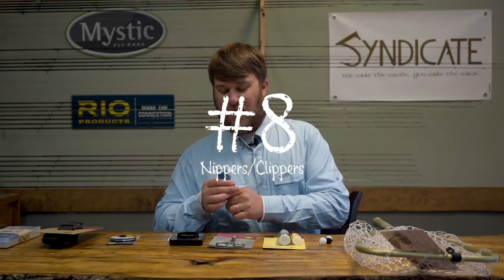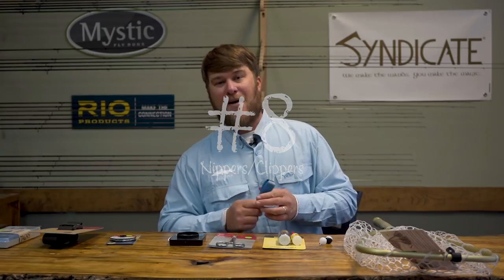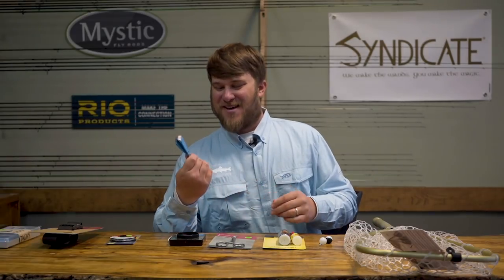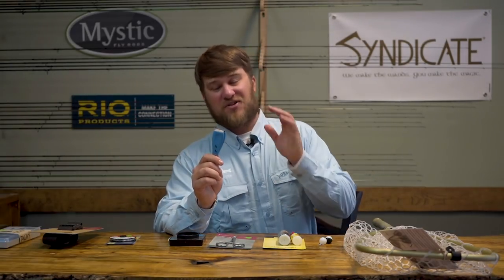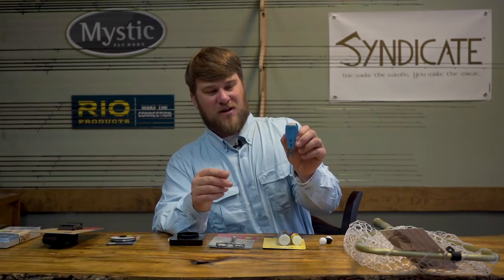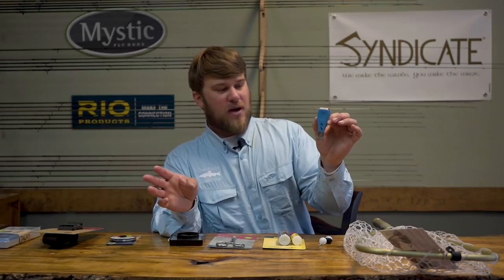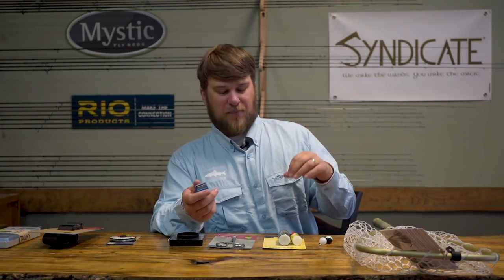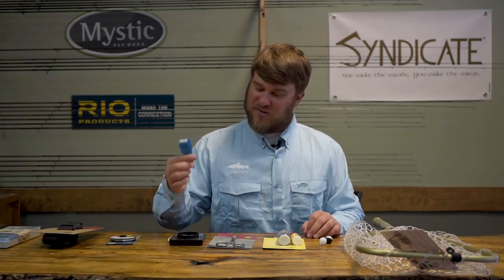Next up — my clients love to pick on me, I've got a bad habit of biting tippet and biting line. Don't do it, guys, it's bad for your dental health. Get you a pair of clippers — this is a pair of Rising clippers, or nippers, whatever you want to call them. They're great. Just keep a pair on your vest or in your pocket. Even just a pair of fingernail clippers will work — just something to trim line with so you don't end up with dull teeth. Nippers are important.